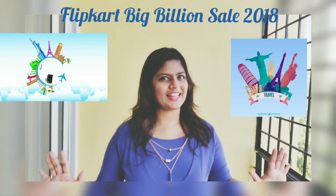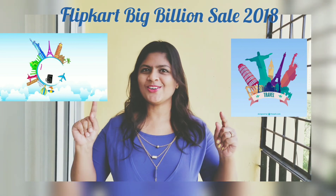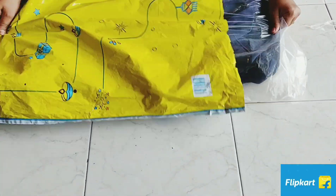Hello friends, the Big Billion sale continues. Today I am going to showcase you the most necessary item for travelers, so let's check it out. I have ordered this item from Flipkart and here it is.